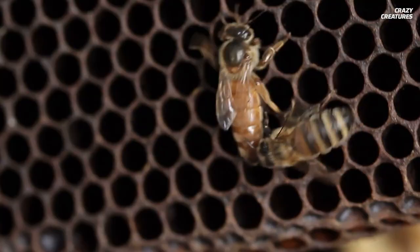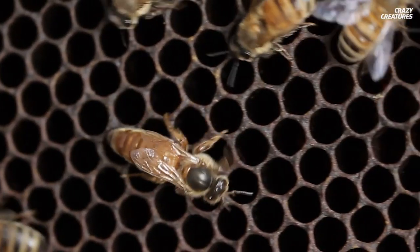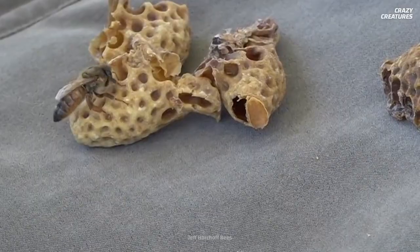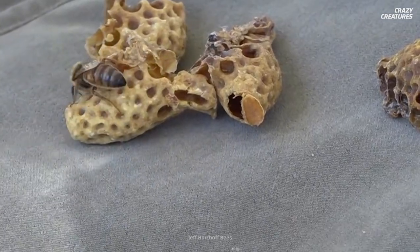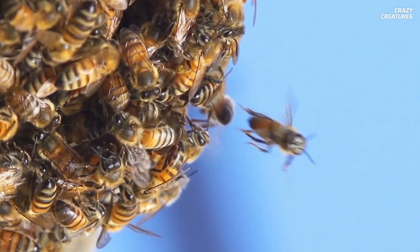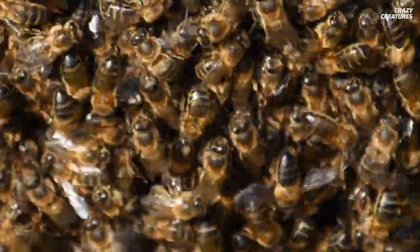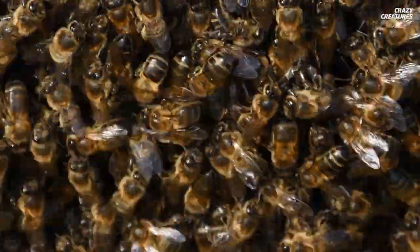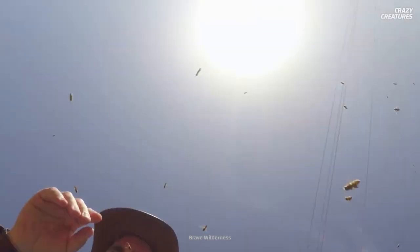The winning queen is not satisfied with this carnage. After her win, she scurries around the hive, chewing the sides of any remaining cells with queens growing inside, then stinging and killing the pupae. Nobody said that the queen bee is nice. So stay away from the queen bee — her loyal drones and worker bees are very protective, and they will fight for their queen.